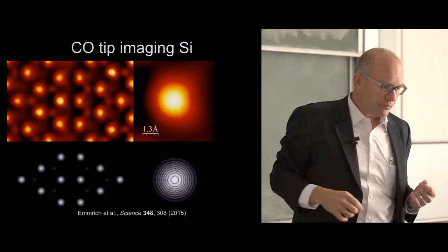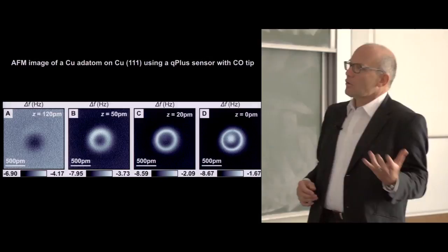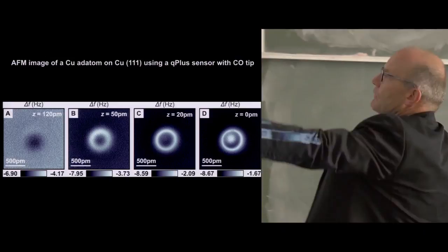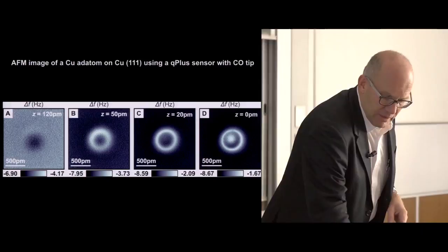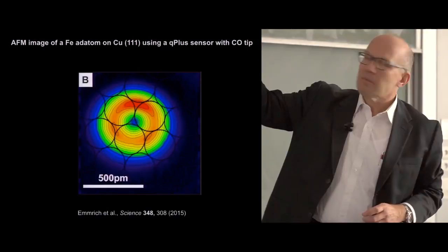Another example is subatomic spatial resolution on the sample. Looking at a copper atom, the contrast depends on distance: at relatively large distance we see an attractive black spot; getting closer we see a torus that becomes sharper, and at the end the torus has even a little cusp inside. For an iron adatom we also see a torus shape, but the torus has three local maxima on top—that's the apparent shape of a single iron atom as probed by a CO molecule tip.